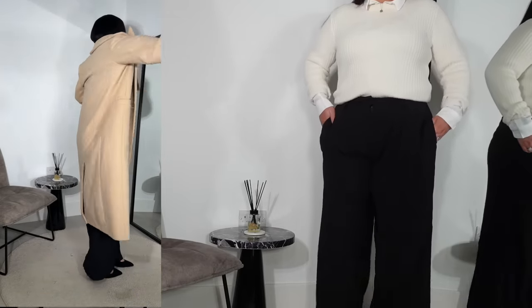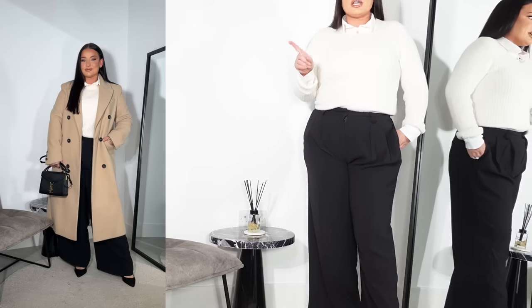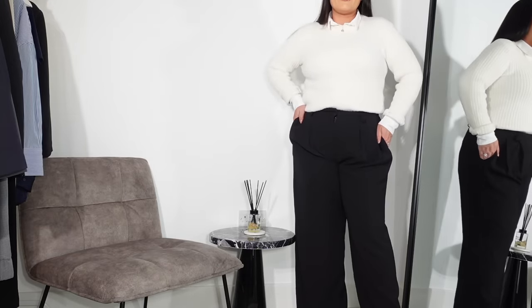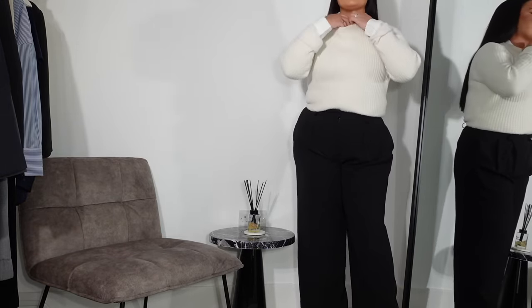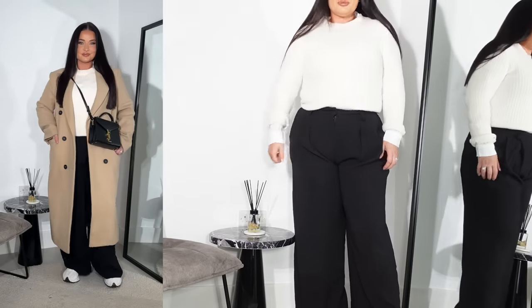The length is much better for my legs though. As a full look it looks really nice — the shirt underneath is New Look, the jumper on top is New Look, and the coat is from River Island. Overall it's a really smart workwear look, but equally if you wanted something more casual you could just put it on with trainers, keep the jumper and coat on, and add a crossbody bag.